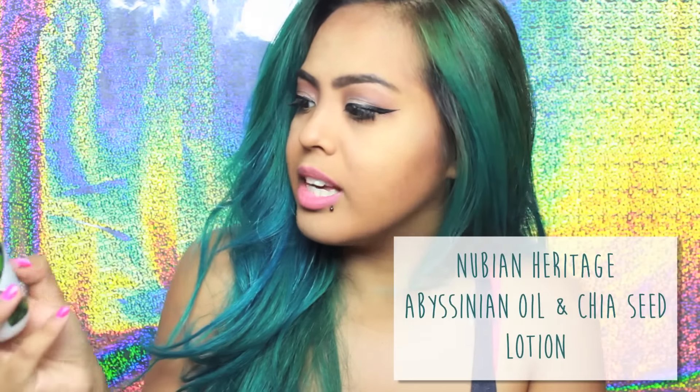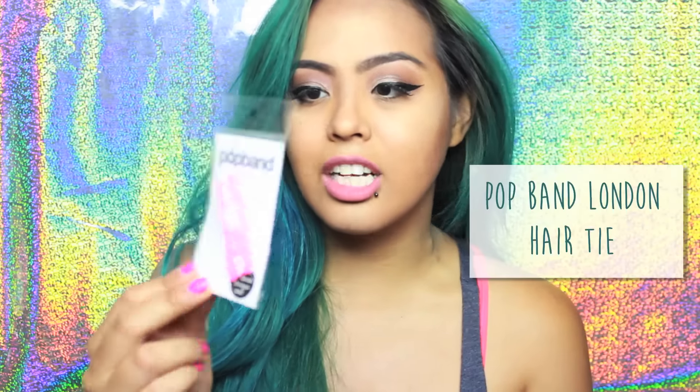Next in the swag bag is from Nubian Heritage and it's the Obsidian Oil and Chia Seed Body Lotion. Pop Band London — it's just one of those cute stretchy hair ties and it's bright neon pink, love it. Next from You Can Makeup by Perfect it's a nail file. Next is a bandana from Radio Disney — cute. Next is from Amica, it's another dry shampoo — sea buckthorn berry — oh my gosh, it smells so good! It literally smells like a perfume; it's floral but light and fresh, not heavy at all.